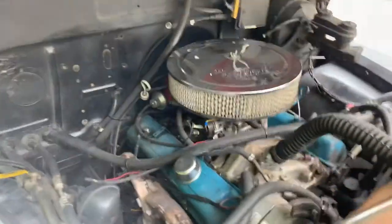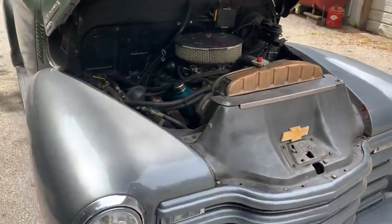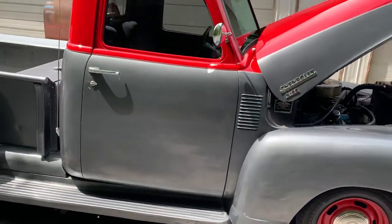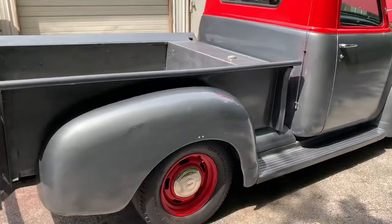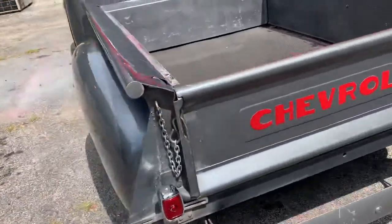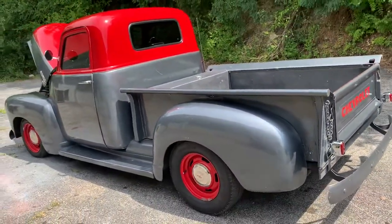Power steering, power brakes — does have drum brakes all around but stops good. What a cool truck — tinted glass. Really good build, just needs a refresher. Like I said, drive it the rest of the season and paint it in the winter.